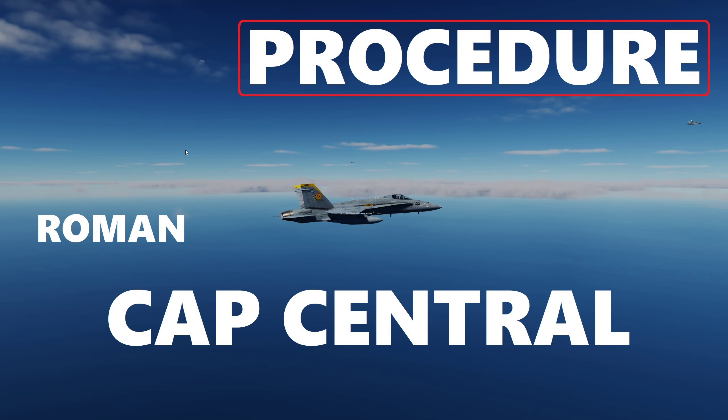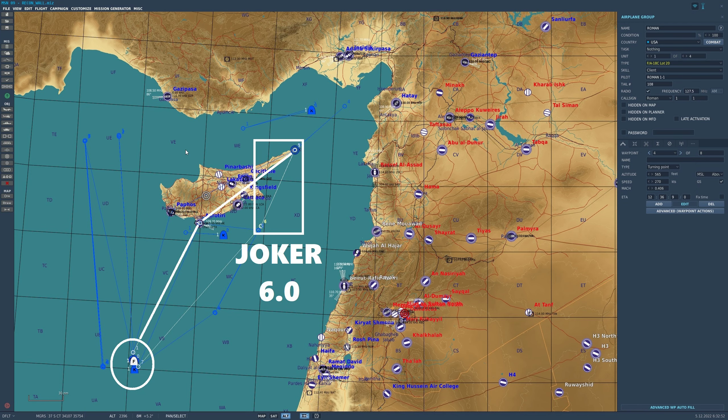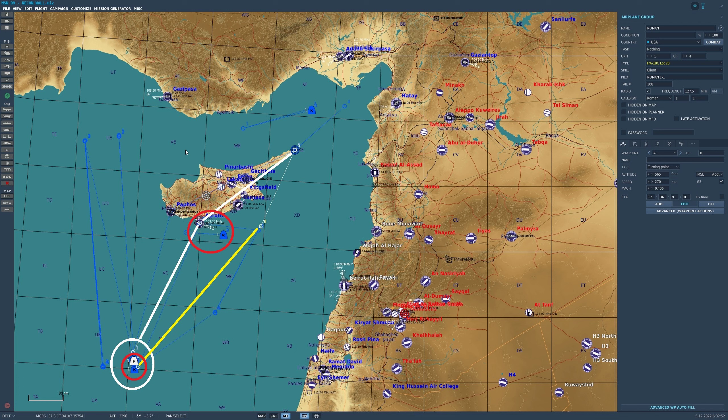Roman Flight has a similar picture, doing the central CAP. They're going to depart about 10 minutes after Devil Flight, heading direct to waypoint 2 over Akrotiri, then meeting the co-located Bullseye at waypoint 3. Everybody has waypoint 3 as the bullseye in this mission, except for Squid. Roman's CAP box is going to be right here, protecting the central part of the wall. Their joker is set at 6, and once cleared off station, they recover from waypoint 6 direct to the Marshall stack for Mothers. Air refueling needs are satisfied by the KC-130 at 15,000, and the S-3B will refuel them in the pattern at Mothers.